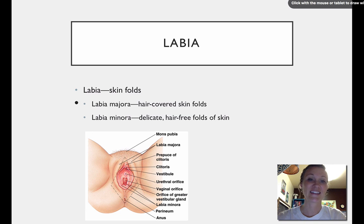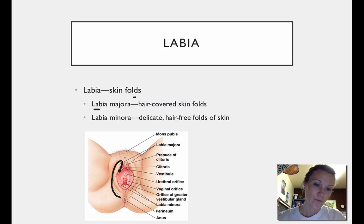The labia are skin folds, and there are actually two skin folds in the female external genitalia. The first one is the labia majora — this is the outermost skin fold right in here. And then you have the labia minora, which is basically an inner skin fold layer, right in here.